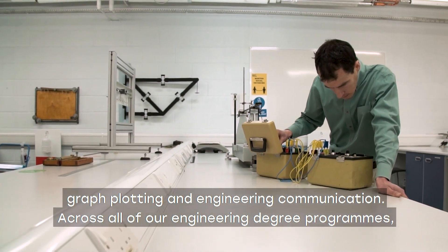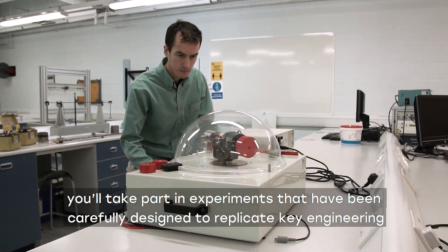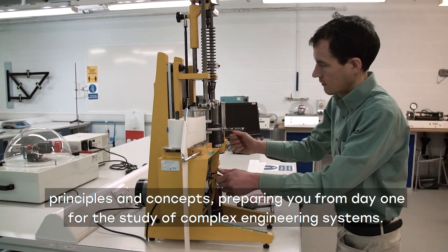Across all of our engineering degree programmes you'll take part in experiments that have been carefully designed to replicate key engineering principles and concepts, preparing you from day one for the study of complex engineering systems.